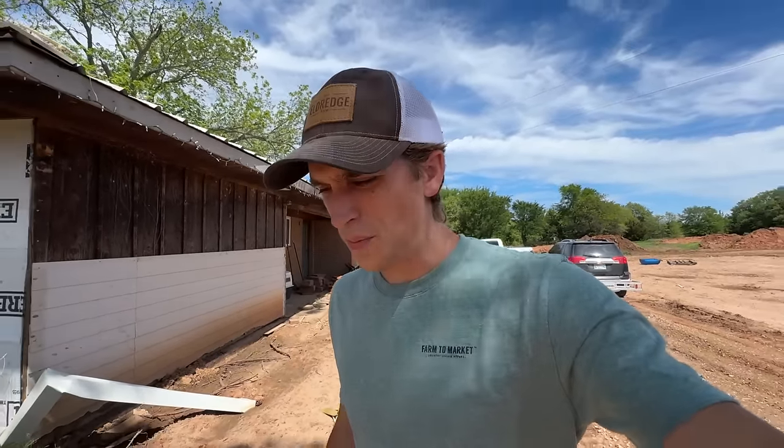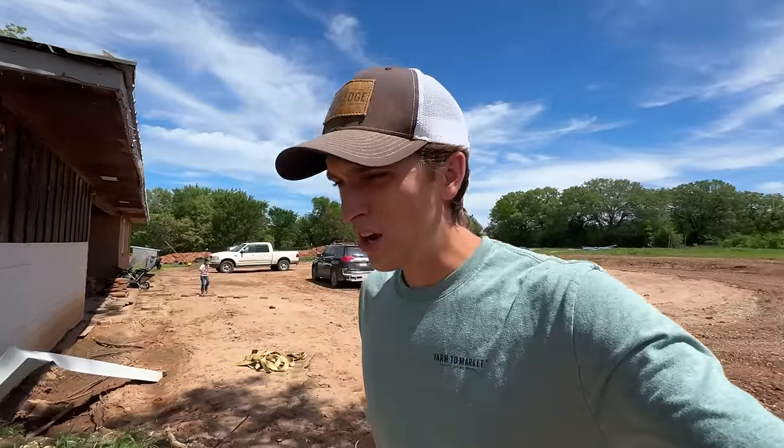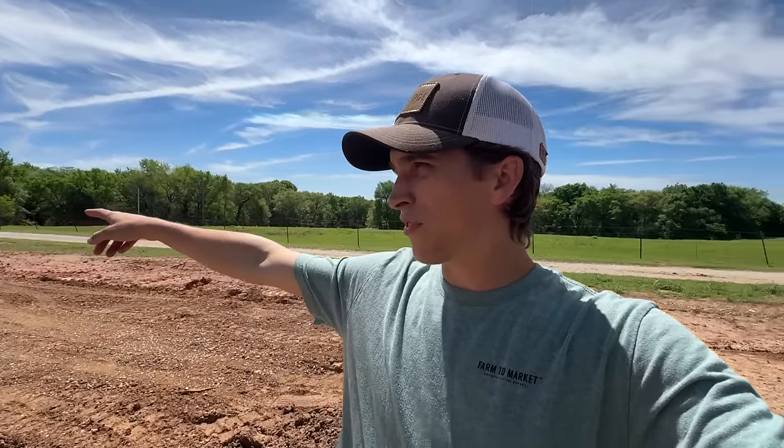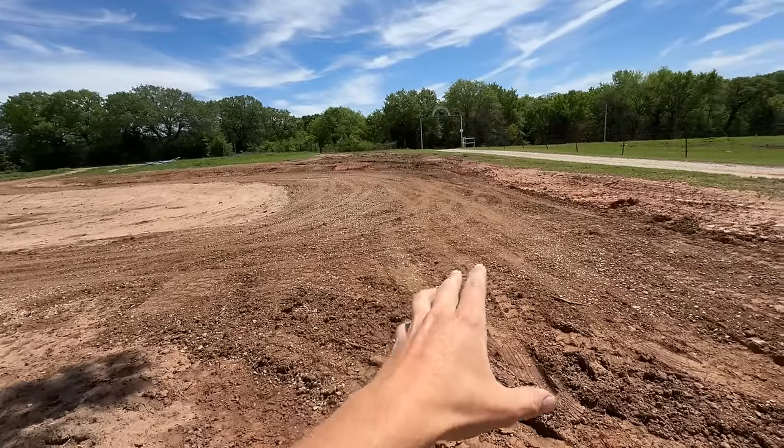It's a beautiful day here in southern Oklahoma, hopefully you guys are having a good day. We are going to start off this video by finishing getting out the rest of our fence on our front property. We had some stuff dropped off from our neighbor that we're going to be using to build our new gate and entryway for our new property makeover. Marcy's going to come out here and give me a hand.